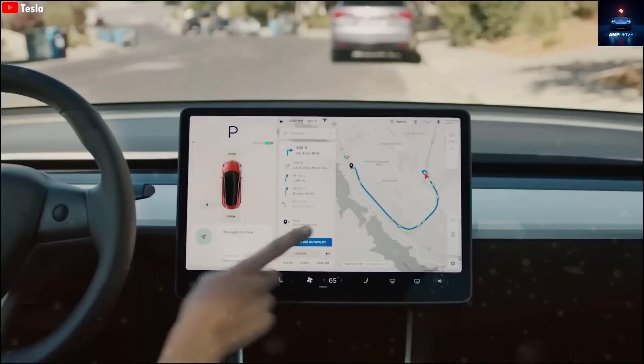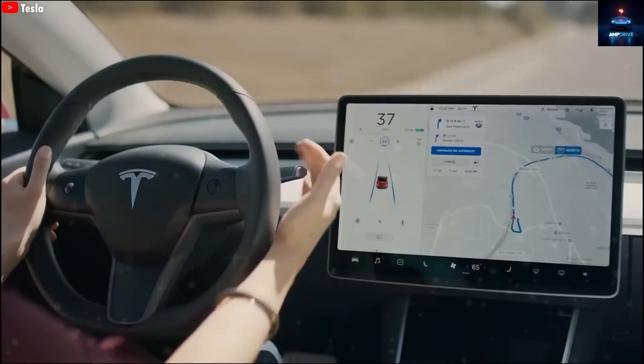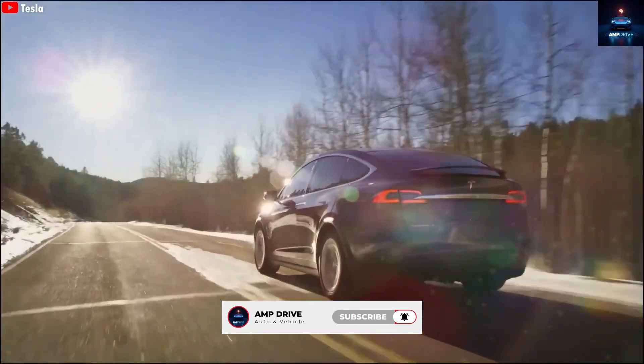That's all the latest updates. What do you think about the Model 2, refreshed Model S and X, and the Optimus lawsuit? Comment below. Thanks for watching, and don't forget to subscribe to AmpDrive for more Tesla updates.